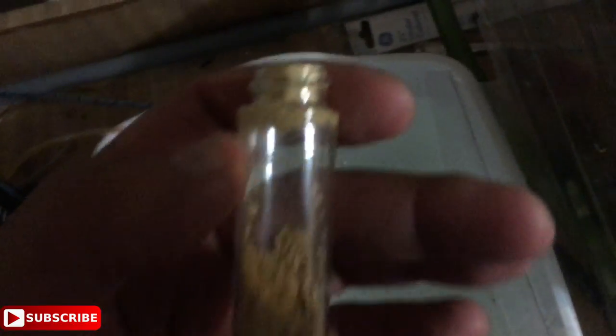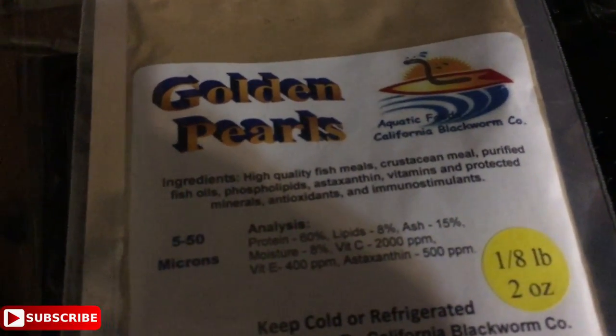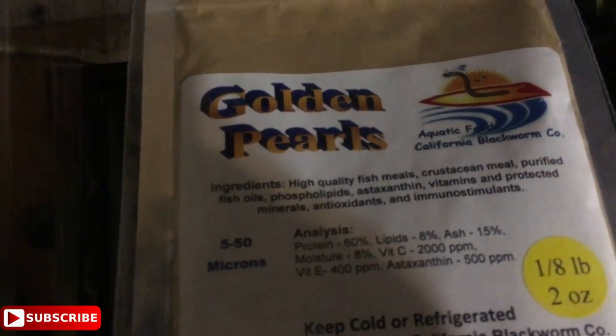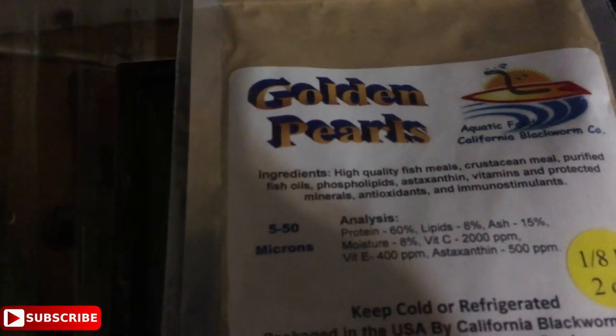Not only does Pro Tim hook up a bunch of other fish fan channels with cool intros, he has a channel himself. Also, a big shout out to Tom over at TM Aquatics, not only for the rainbow fish eggs but for this vial of golden pearls food as well. I actually ordered the 5 to 50 micron size on Amazon — I'll drop my Amazon affiliate link, and I appreciate it if you use it; the channel will get a small percentage.